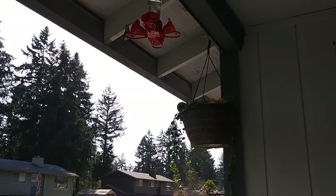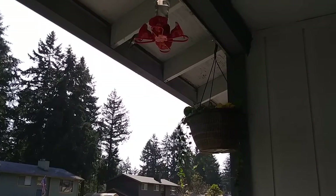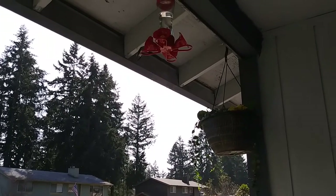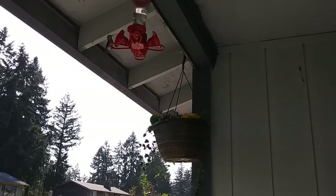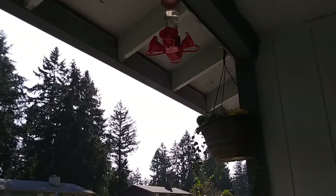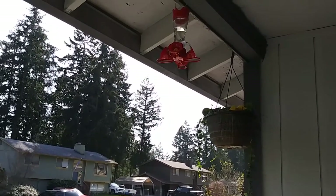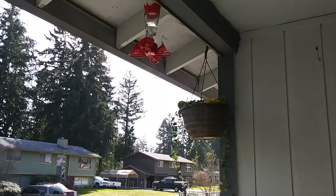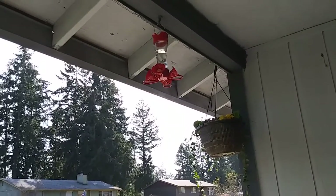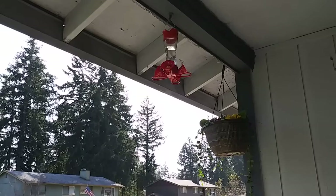I'm pretty close — literally maybe I can almost reach out and touch the feeder. I'll hang out just a second longer, just see if we got the other little guy coming. They're pretty territorial too, so you see a little battle once in a while. Oh, here comes somebody.